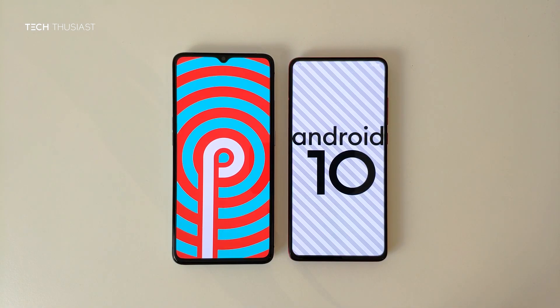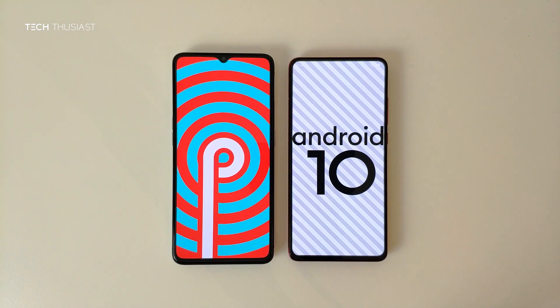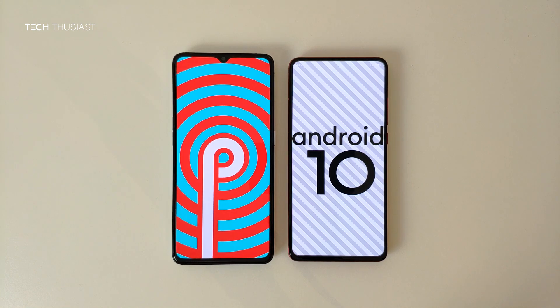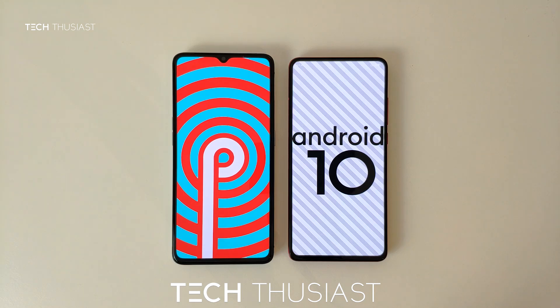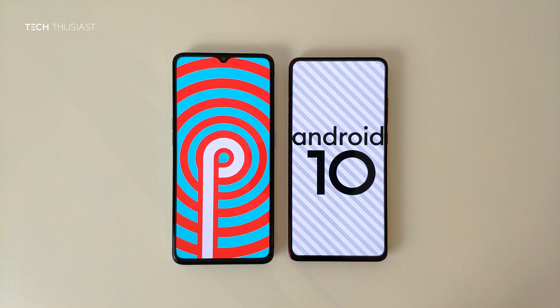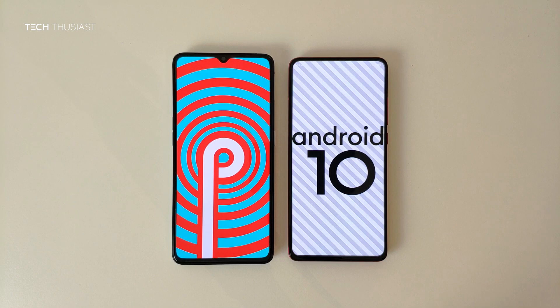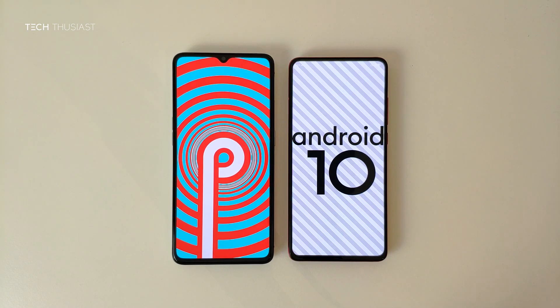So that wraps it up for this Antutu benchmark comparison. What did you think? Do let me know in the comment section. If you enjoyed this video, give it a thumbs up. If it is your first time here, please do consider subscribing as I have more videos coming up. There will also be a camera comparison between these two phones, so make sure you hit that bell icon so you get notified as soon as I release my videos. Please do follow me on Twitter and Instagram. And as always, thanks for watching and I will catch up with you in the next video.